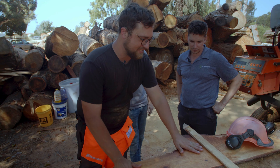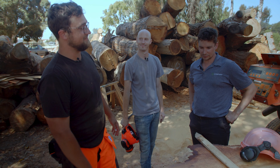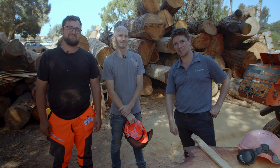So we just milled some wood. We sure did. Pretty awesome. Where do we go from here? Basically it'll be stacked, stickered, and put in the kiln to be dried. And once dry, it'll be ready to be enjoyed. The next step is just to get it out of our hands and into the hands of others. We want people to feel it, we want people to smell it, we want people to make wonderful things and inspire others with it.